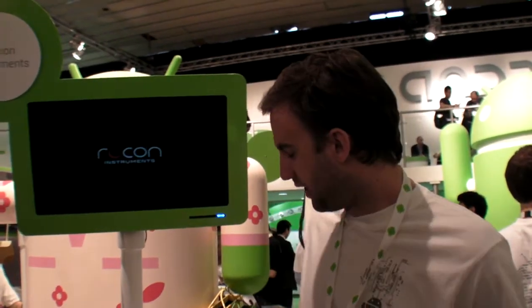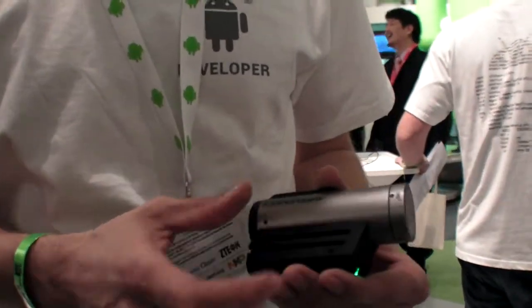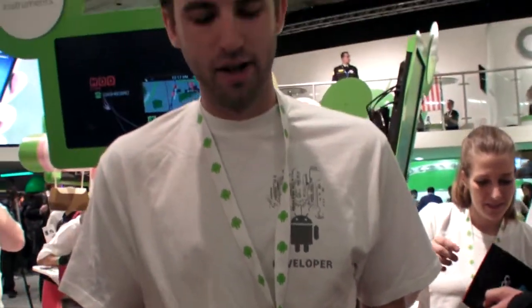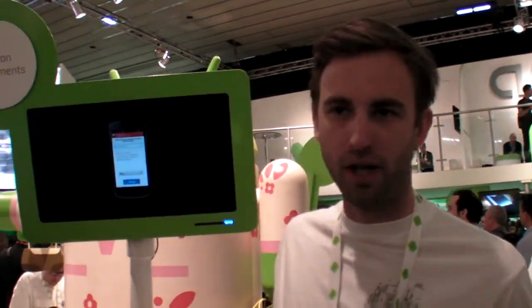There's no built-in camera — we partner with camera brands just like we partner with goggle brands. Contour makes point-of-view cameras, and the LCD screen inside the goggles will turn into a viewfinder. We want to partner with as many cameras as we can — Contour, might be GoPro, might be Drift — to give the consumer that choice. It connects wirelessly via Bluetooth to the ModLive; there's no USB host, it's all done wirelessly.